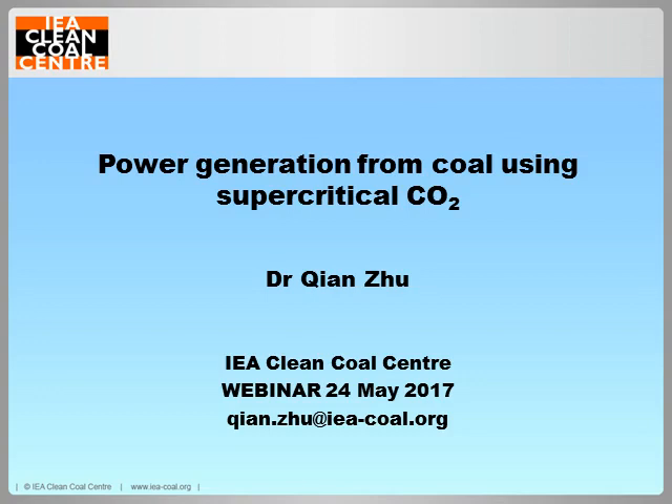The subject for today's webinar is Power Generation from Coal Using Supercritical CO2 by Chen Su. This webinar examines supercritical CO2 power cycles and reviews the recent technology advances in developing supercritical CO2 cycle power generation systems for fossil fuels. The report on this topic will be published later this summer. I'll now hand you over to my colleague Chen.